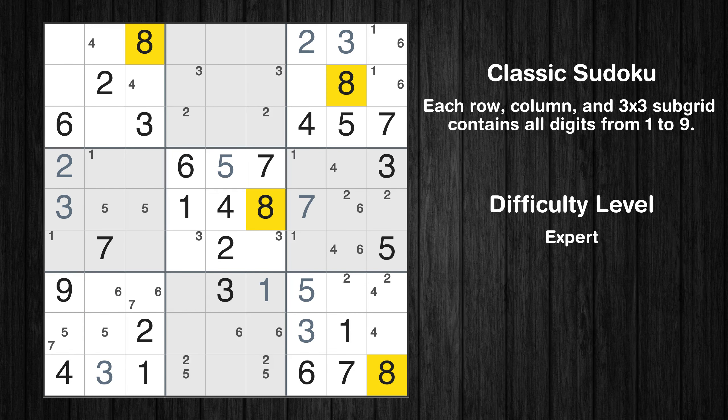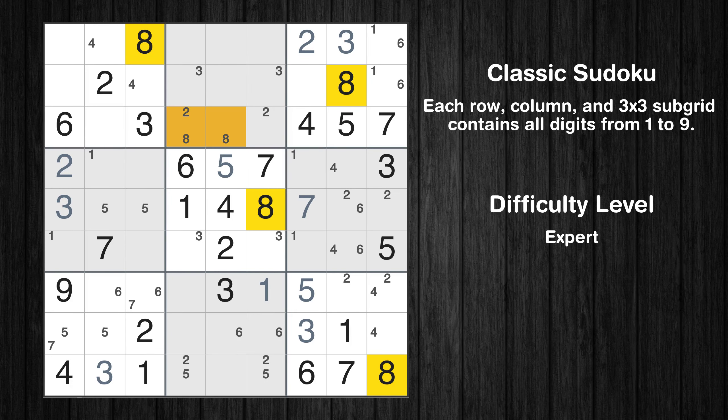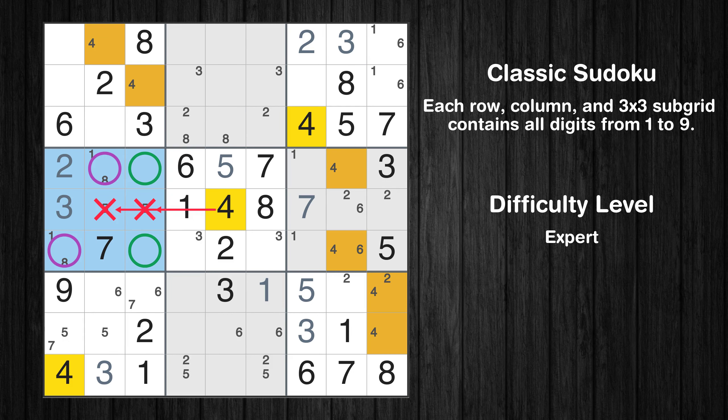Let's move to number 8. Only 2 positions left in the 2nd box where value 8 can be placed. Only 2 positions left in the 4th box where value 8 can be placed. Only 2 positions left in the 4th box where value 4 can be placed.